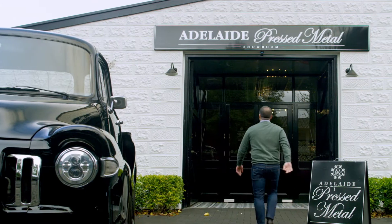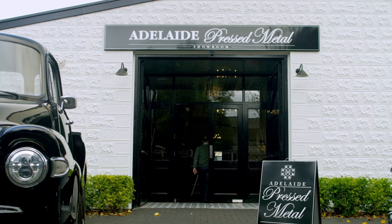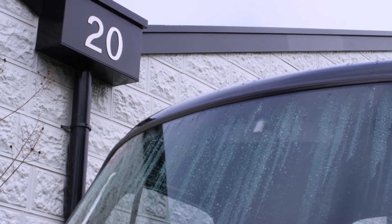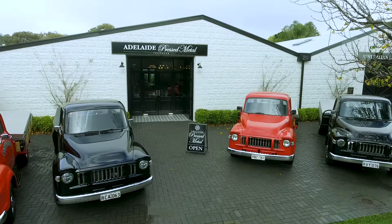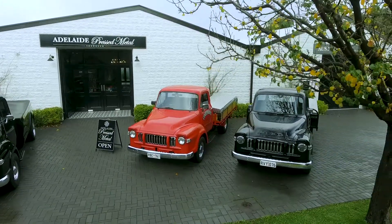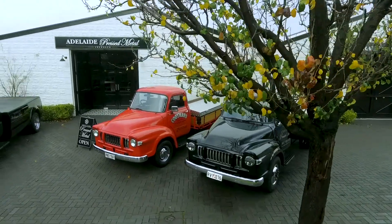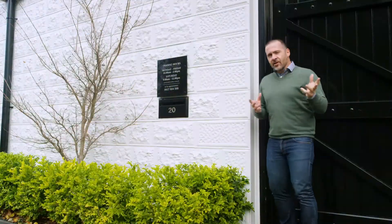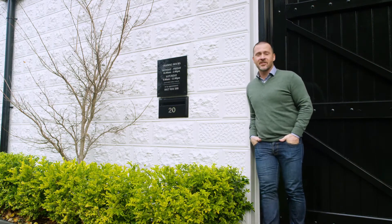It was a no-brainer for the Australian Press Metal team to clad the entire facade of their building in pressed metal, although looking at it you'd be forgiven for mistaking it for painted sandstone. Just imagine the different looks and styles you could create — the possibilities are endless. It just goes to show how versatile pressed metal really is; you're only really limited by your imagination.